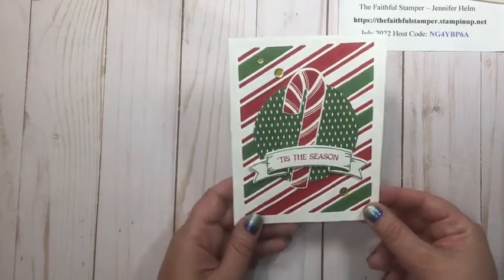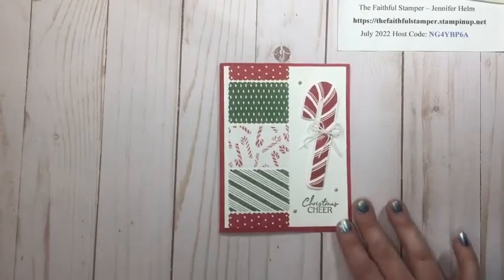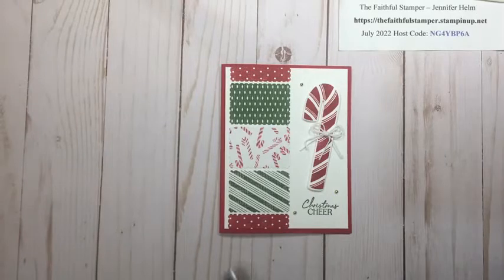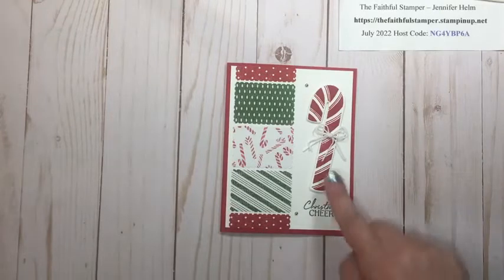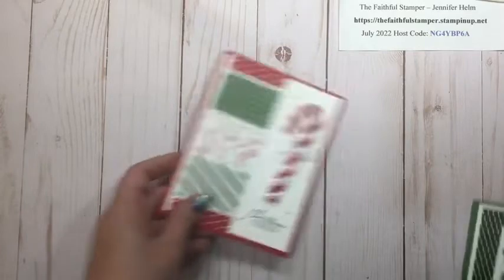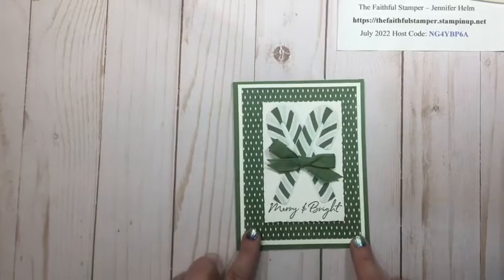Here is another card largely focusing on the designer series paper — this might make an appearance in my stamp-a-stack in October. I used our rectangle postage punch and added a die-cut candy cane along with a double twine bow and some more festive pearls. Quick and simple — and I love it when sets come together this easily.